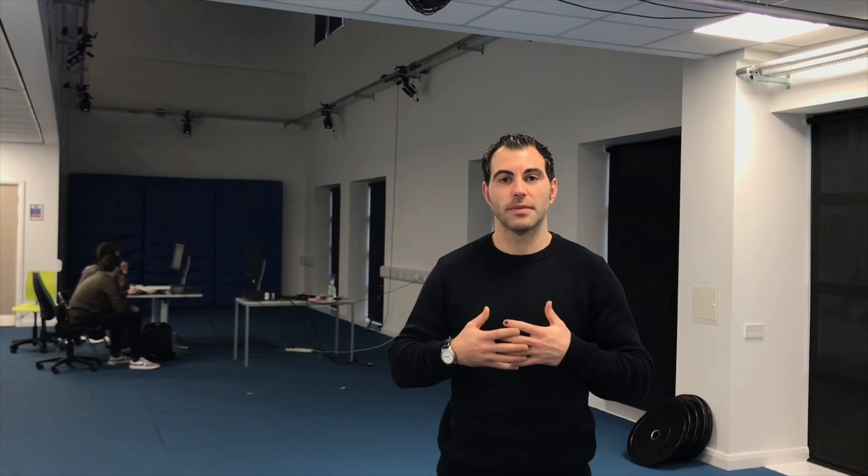At Liverpool Hope we've got some amazing facilities. As you can see where I'm standing at the moment in our biomechanics lab, with state-of-the-art cameras for motion analysis. We have state-of-the-art physiology labs, strength and conditioning suite, that all give you the opportunity to develop your techniques and your talents ready for the world of work.